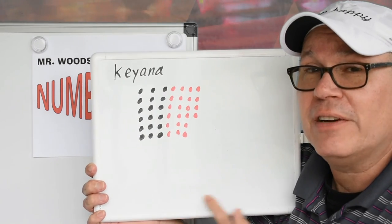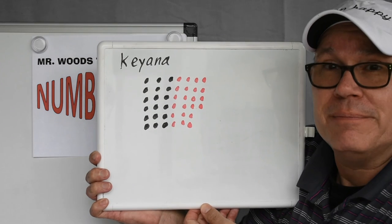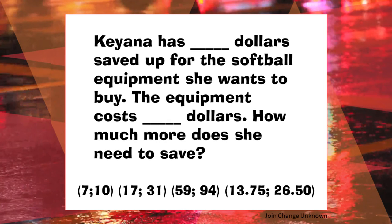You try it with the numbers that are down below. Look at the end of the video for the complete problem.